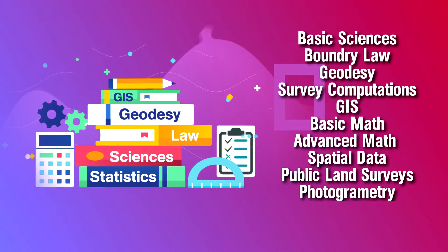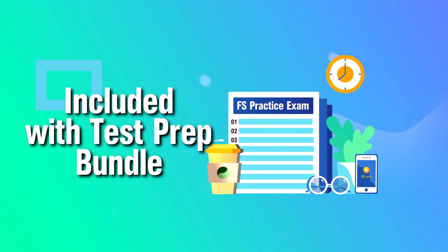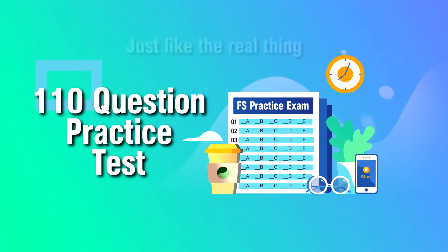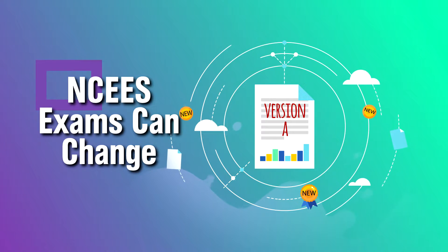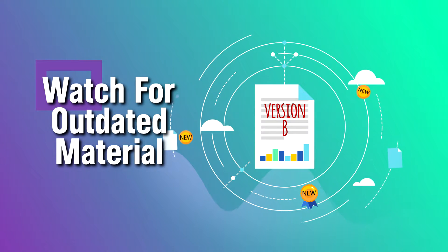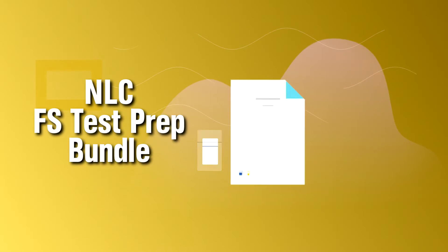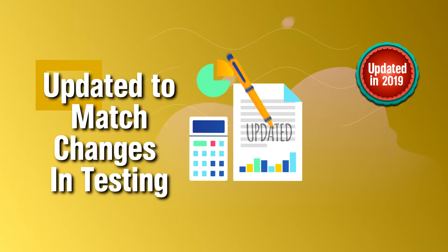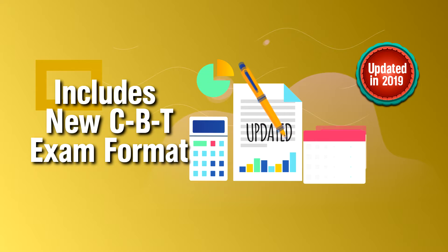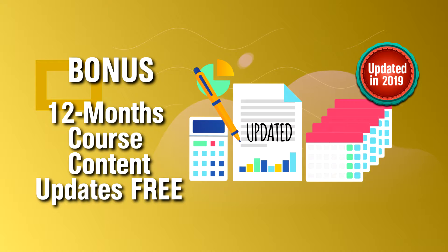Each module covers a category of the actual FS exam, plus a free six-hour, 110-question, full-length practice exam. These exams are always changing — don't use outdated materials that don't teach you what you really need to know. The NLC FS prep bundle has been completely updated and includes the new CBT exam format. Plus, students get 12 months of course content updates for free.